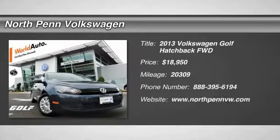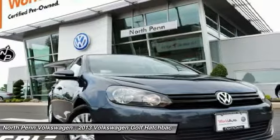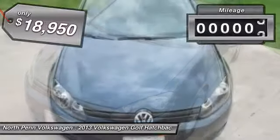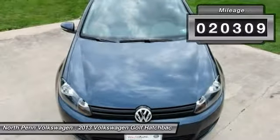The 2013 Volkswagen Golf — it's the original fun-to-drive hatchback. Drive one today and it's priced below $20,000. This vehicle has less than 25,000 miles.